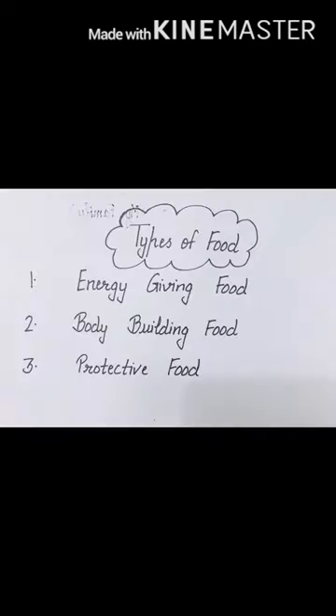So what is this all about? These are examples of body building food. As I told you earlier, we have three types of food: first is energy giving food, second is body building food, and third is protective food.